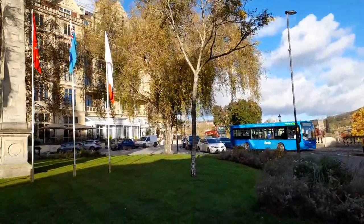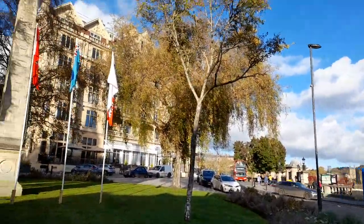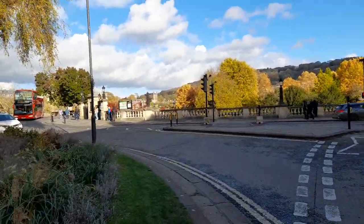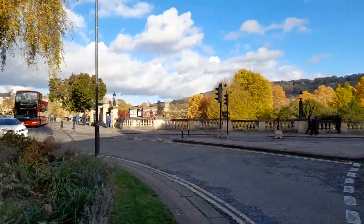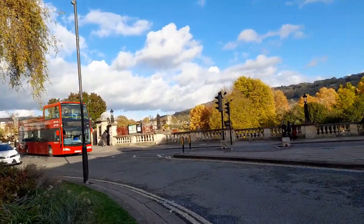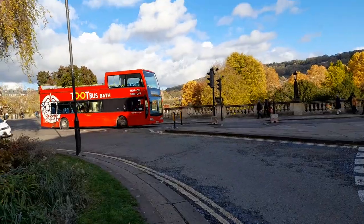You can get taxis from here, and there's some gardens over the road. Thank you for watching — bye for now and I'll see you for another video.